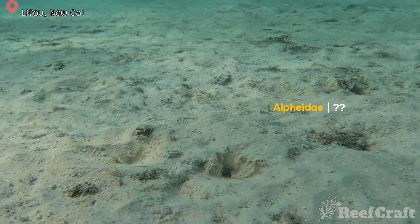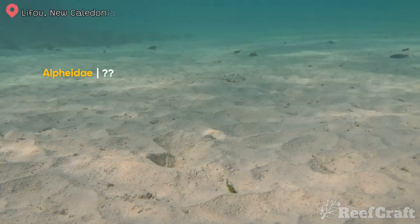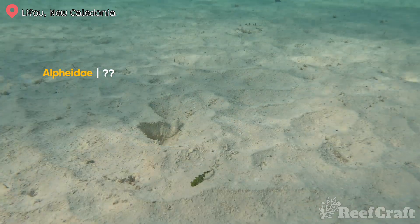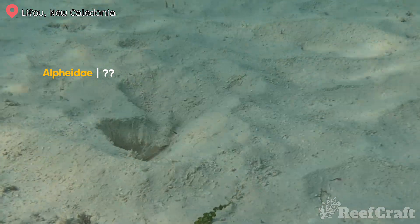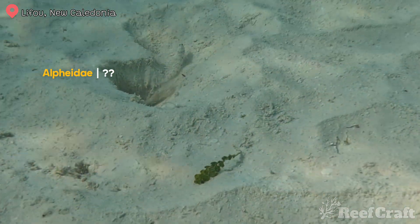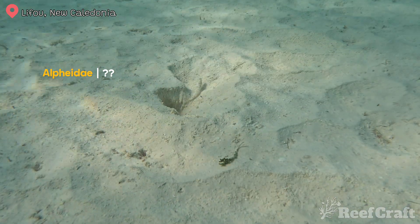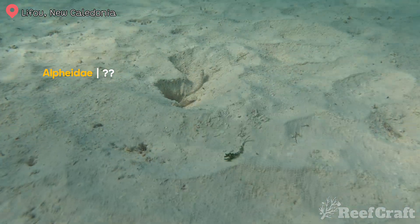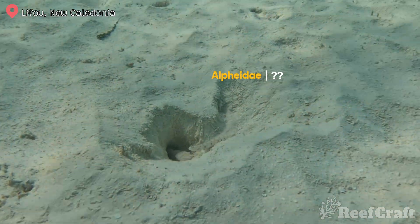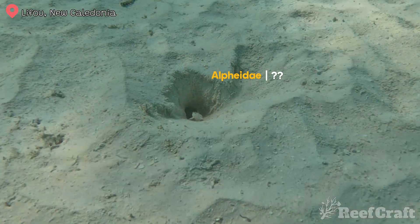It wouldn't be a video without some pistol shrimp, but these guys are so incredibly hard to film. As soon as you get anywhere close, you'll see the goby here actually shooting back and telling the shrimp to go back in as a danger signal. So I waited around for about 30 to 40 minutes to let them gain my trust, and I can actually film this shrimp pushing out and maintaining the hole. This is such a cool relationship — the shrimp maintains the burrow while the fish guards and protects them from predation, warning them to go back into the burrow if something gets too close, like myself. I'm going to try and work on how to film this and bring you more footage in the future.